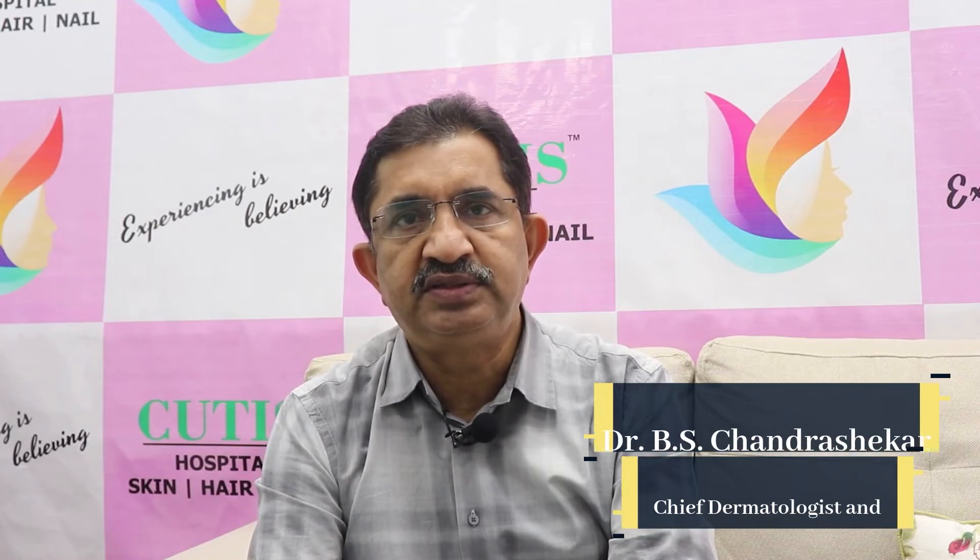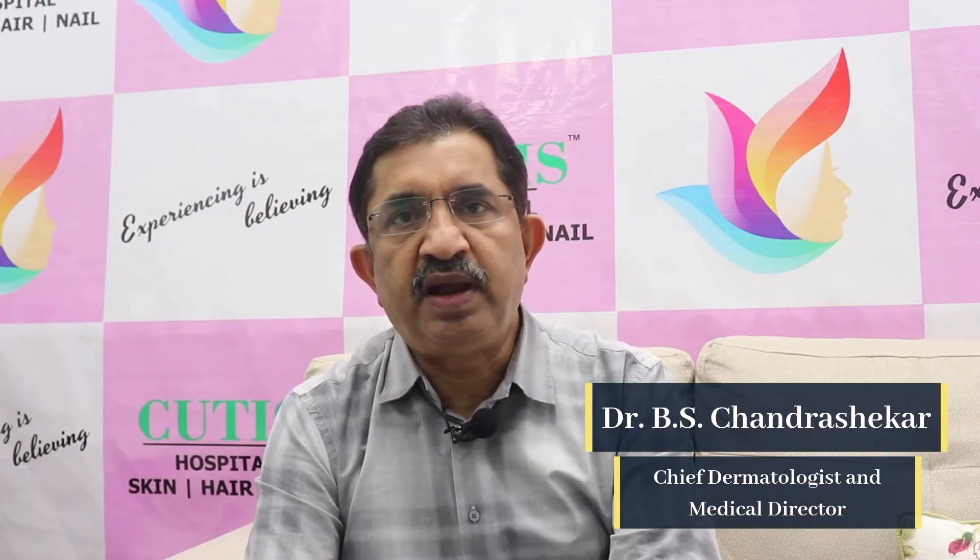Hello, I am Dr. Chandrasekhar, Chief of Dermatology, QTS Hospital, Bangalore.